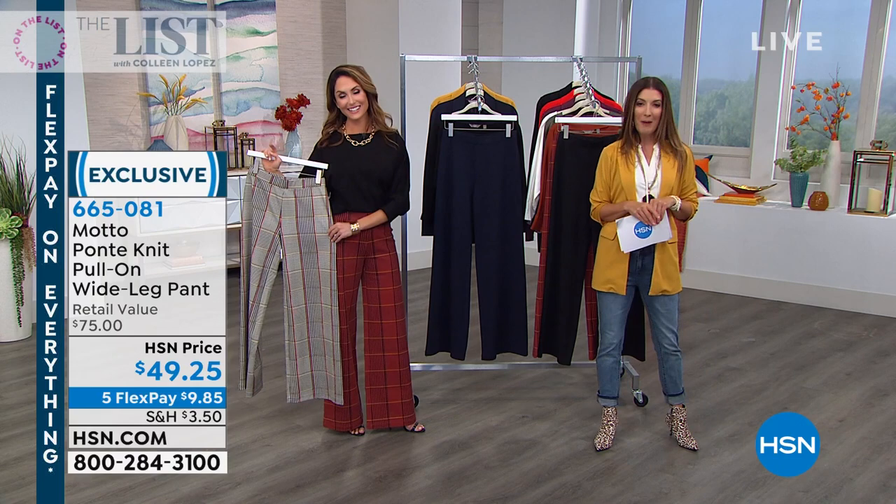We'll keep you updated on all our great items. If you want $10 off any single item purchase, go to hsn.com and apply today and buy today. If it's your first purchase on the HSN credit card, we'll give you $10 off your very first purchase to help you shop and save.